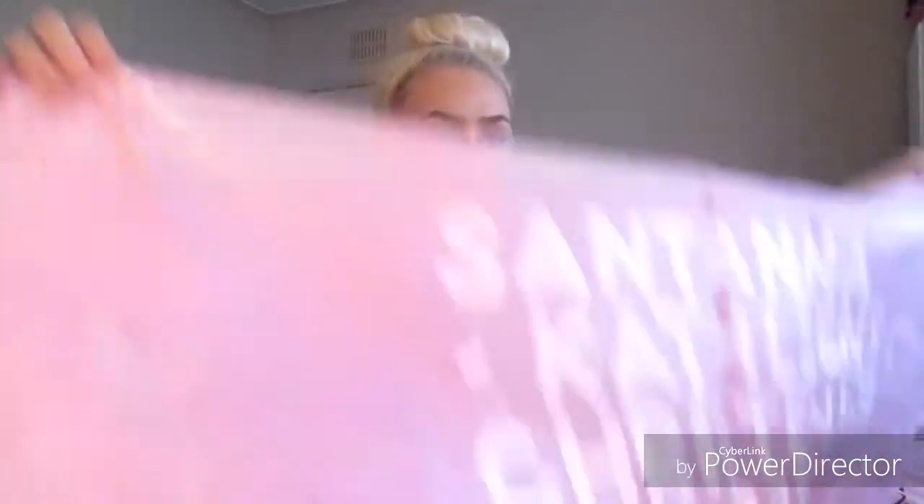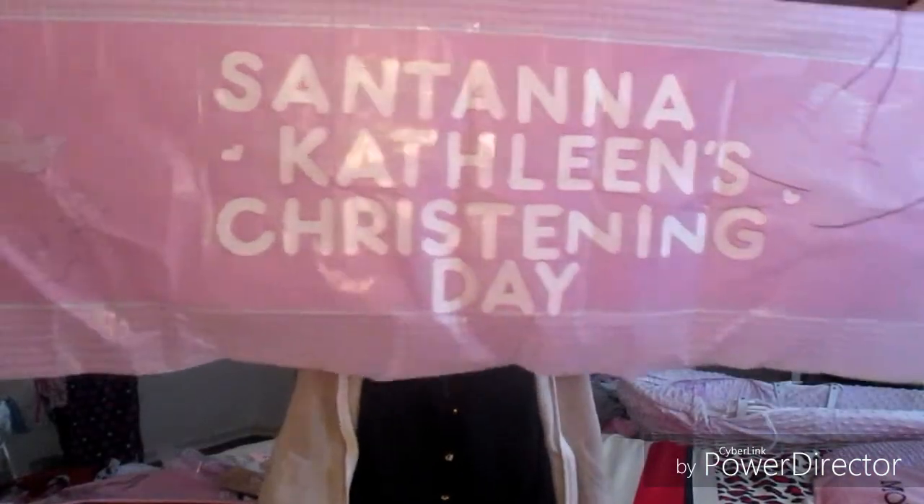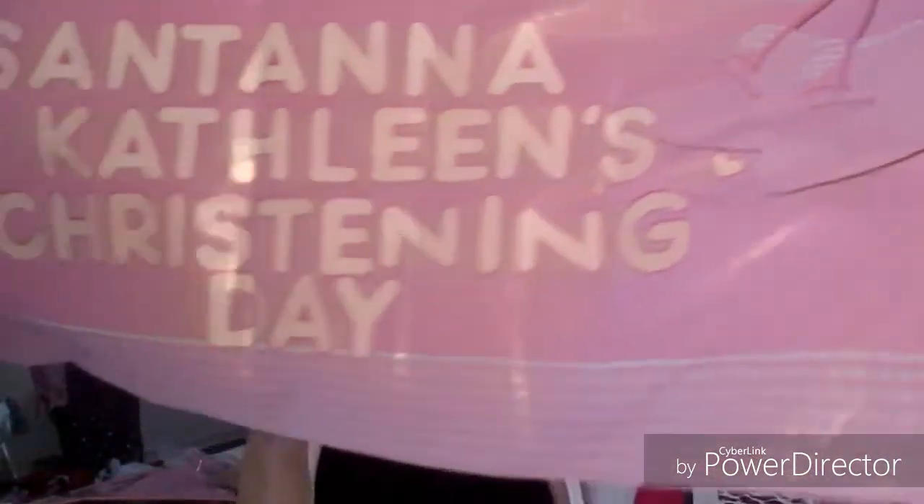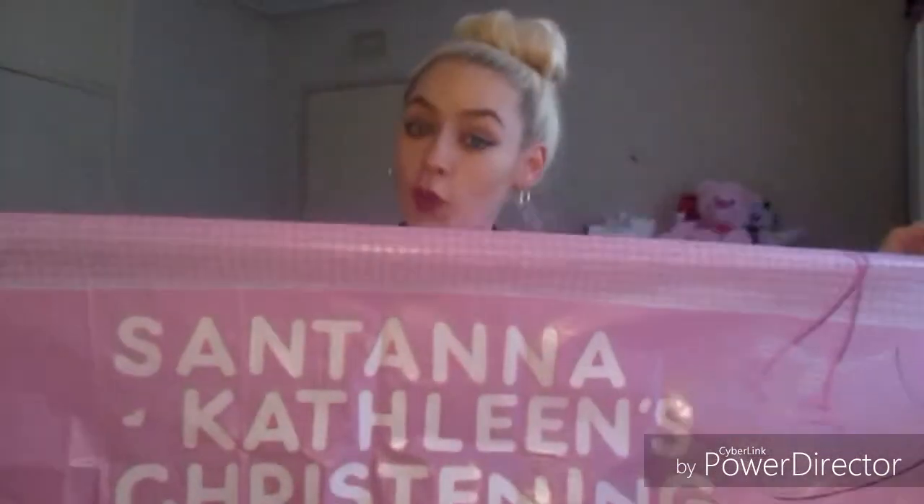I got this big banner poster — there's no picture on it, but you get personalized stickers. I've personalized it myself: it says 'Santana Kathleen on your christening day.' I think this is really cute and it's going to hang quite nicely, so everyone's going to know what's going on on the day.